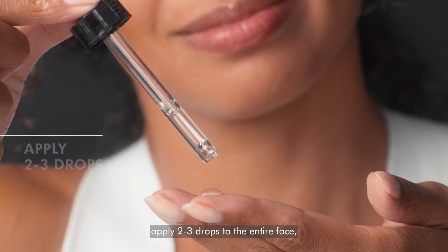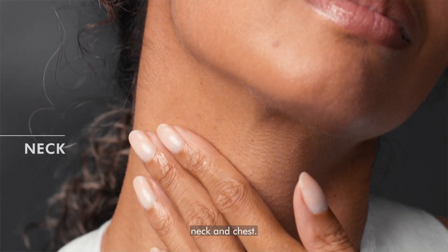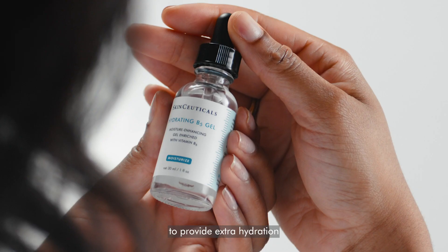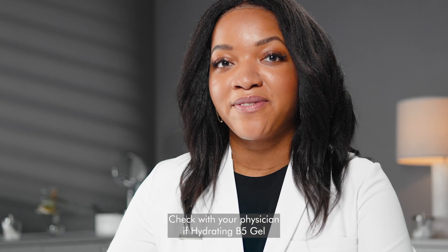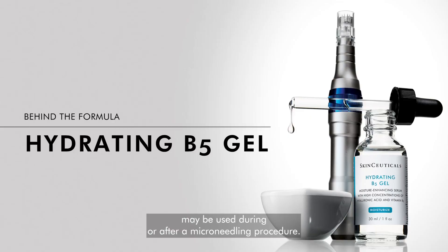Using fingertips, apply two to three drops to the entire face, neck, and chest. It can be used alone or with a daily moisturizer to provide extra hydration and is ideal for acne-prone skin. Check with your physician if Hydrating B5 Gel may be used during or after a microneedling procedure.